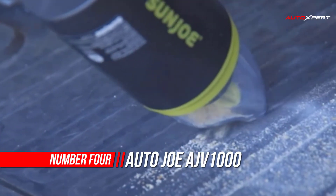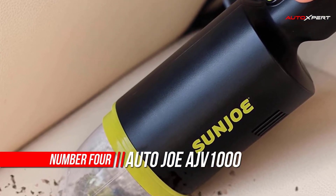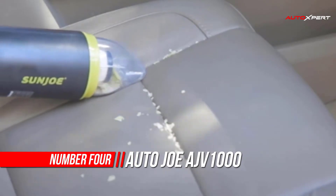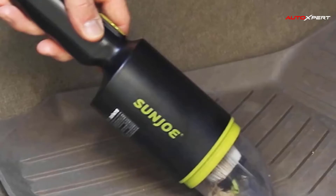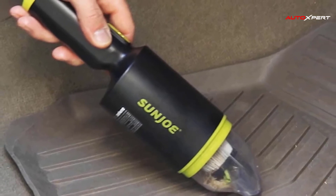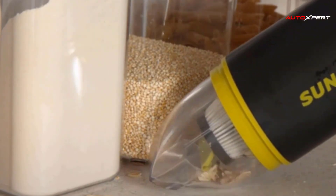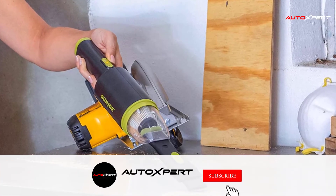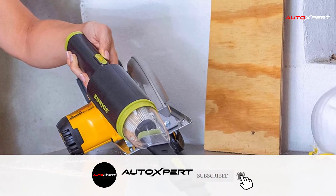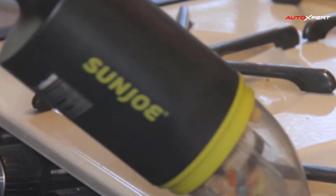Number 4: Auto Joe Handheld Cordless Vacuum. Perfectly portable and compact, the 8.4-volt cordless handheld vacuum is ideal for quick clean-ups in the car, around the house, office or workshop. Sun Joe easily stows away in your glove compartment, desk or cabinet when the job is done. Featuring HEPA filtration technology, Sun Joe stops fine dust particles from being re-released into the air during operation. The handy onboard 3.4-fluid ounce tank is just the right size for minor messes.